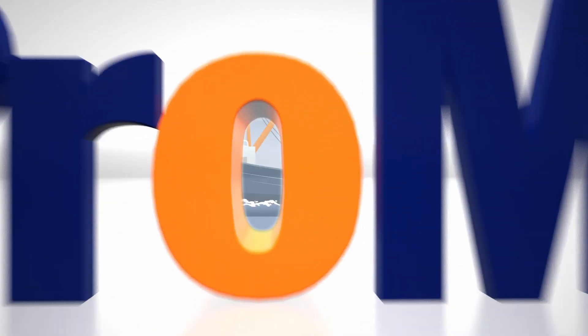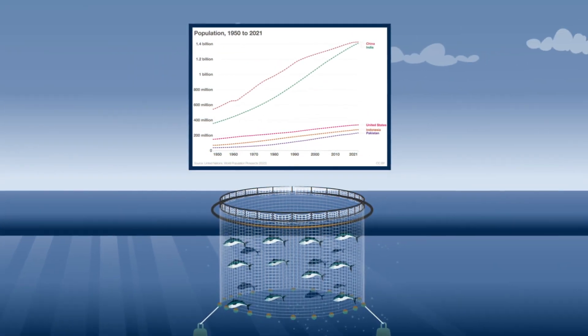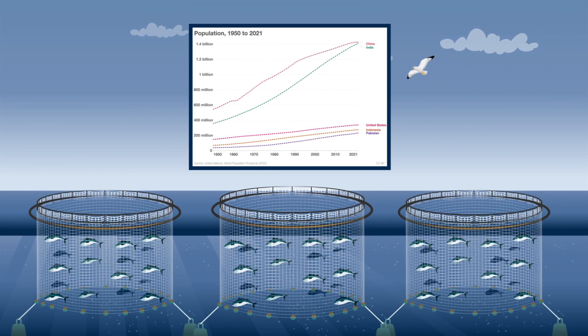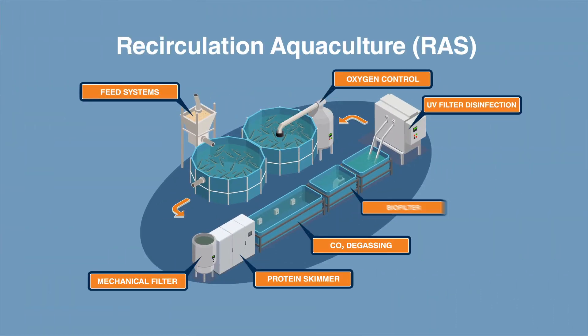Our oceans are overfished and marine capture amount is declining. Traditional aquaculture is outdated and no sustainable source of high-quality fish protein. Therefore, new environmental-friendly and sustainable technologies like recirculation aquaculture are replacing the declining traditional capture methods.